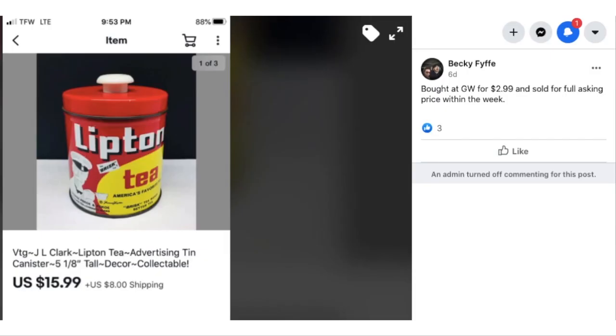I have these arranged in order of lowest sale price to highest because we have a wide variety of items in this video. Some are a crossover to collectibles, but it's a kitchen theme so we're going with that. We're going to start with Becky, who bought this item at Goodwill for $2.99 and sold it for full asking price within a week. This is a vintage Lipton tea canister, and she sold it for $15.99.